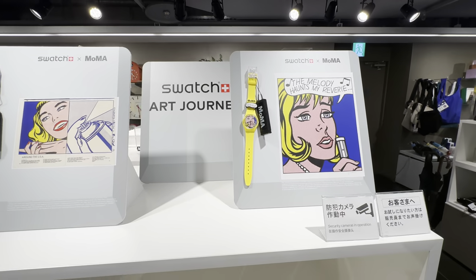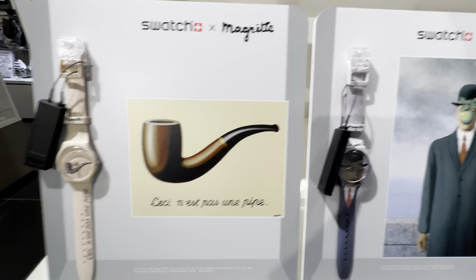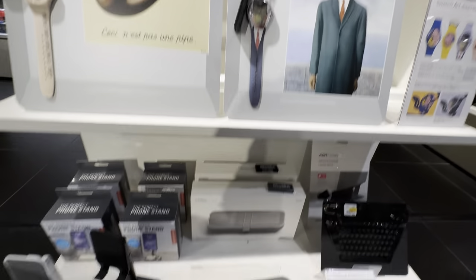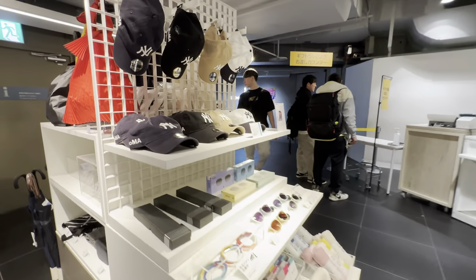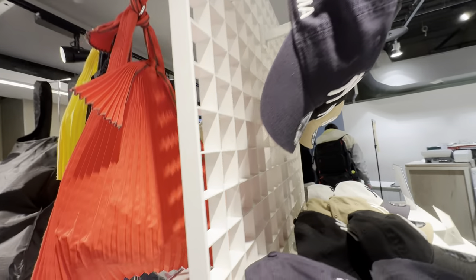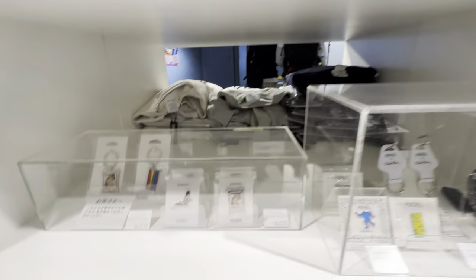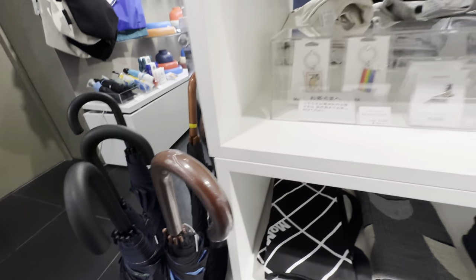MoMA Swatch — look at that Swatch watch. I guess these are gifts. This is wireless charging. A place to put all your macs. I see this all over Tokyo — this is the MoMA NYC hat, a Neo Yankee hat by MoMA. Echo bags, key chains — Gapai, nice.